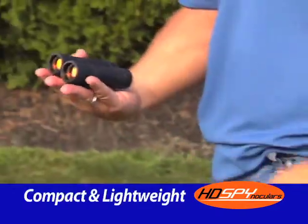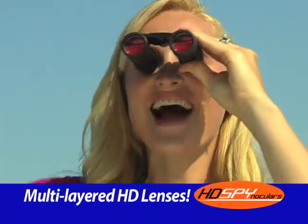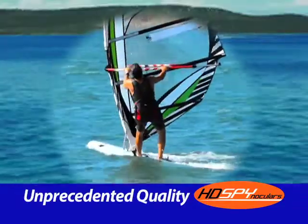They're so small they fit in the palm of your hand, so lightweight you can take them anywhere. The special multi-layered HD lenses boost light transmission, cut through glare, and give you a sharper and brighter image that's unprecedented.